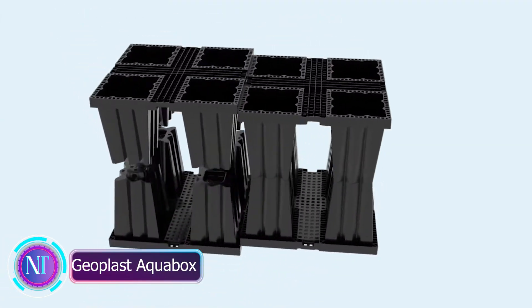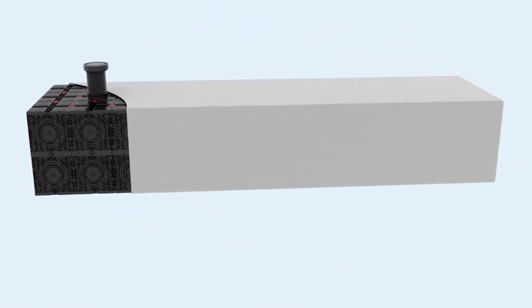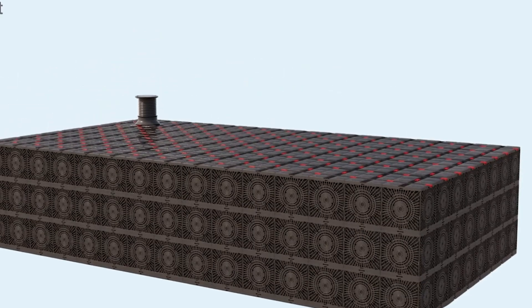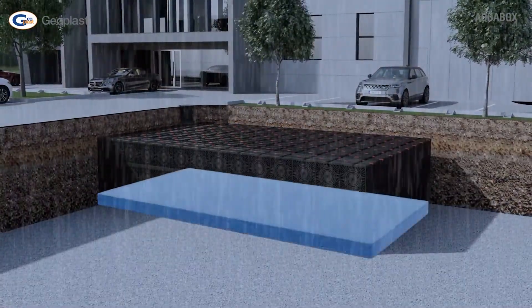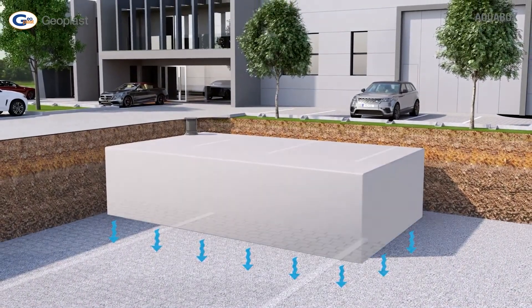Geoplast Aqua Box — a brilliant solution to tackle heavy rains and water management challenges worldwide. When heavy rains pour down, this innovative system from Italy uses polypropylene modules to collect excess water and gradually release it, reducing the burden on the sewer system.